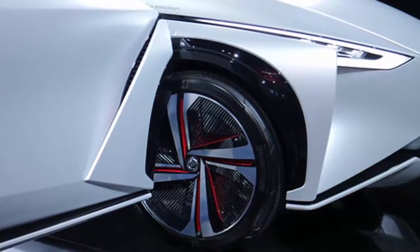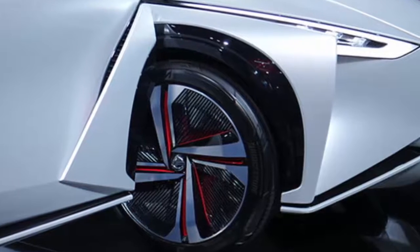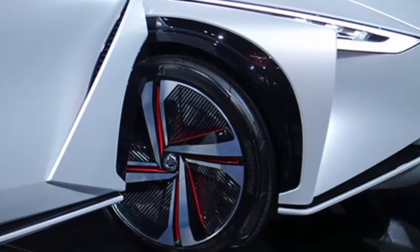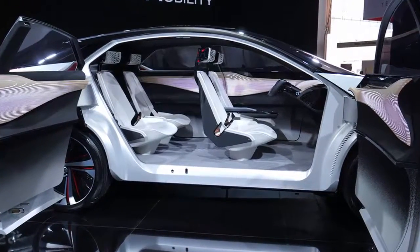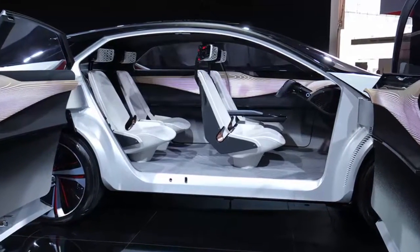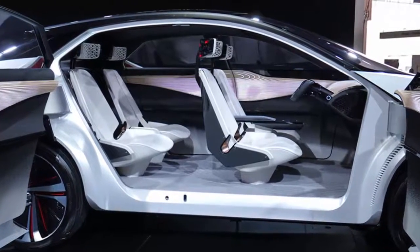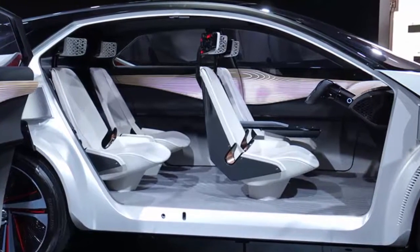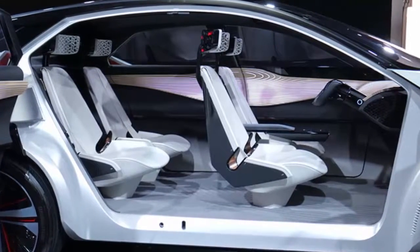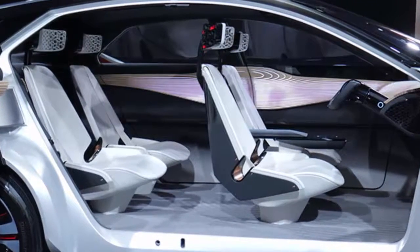This is so that occupants of the IMX know of something small that may be around the car, like a child or dog at a crosswalk. Powered by two electric motors, the IMX has a power output equivalent to 430 horsepower and 526 pound-feet of torque. Nissan says that the concept, if put to actual use, would be able to make a 373-mile journey on a single charge.